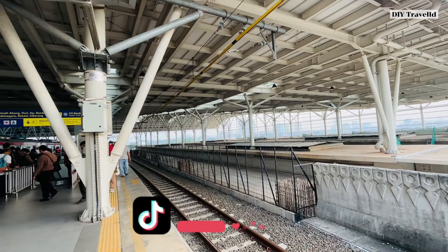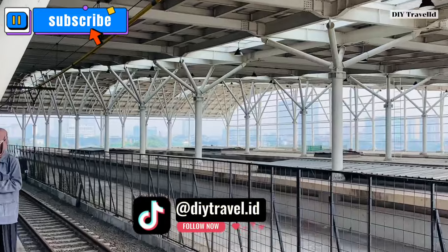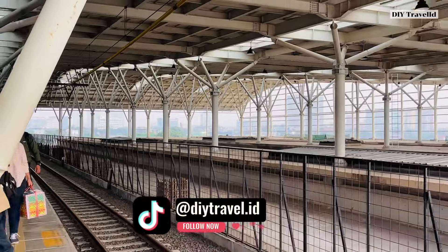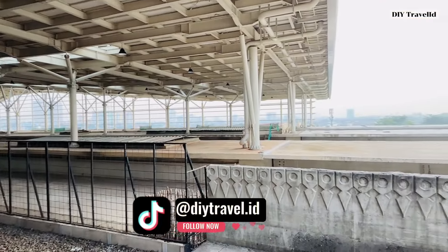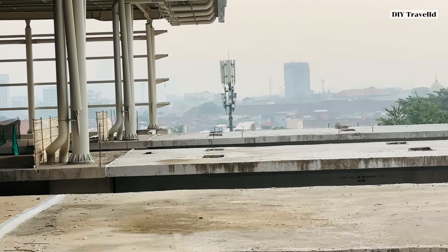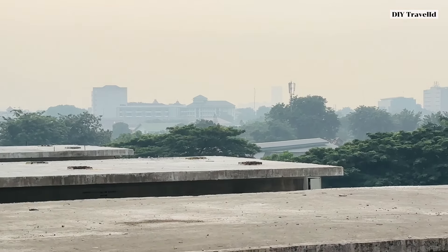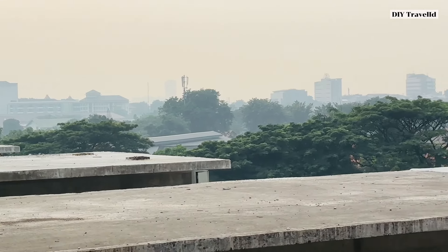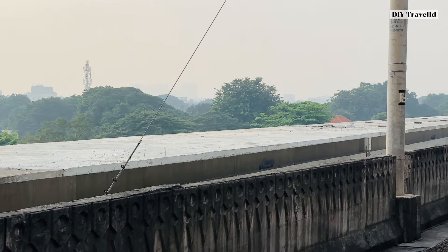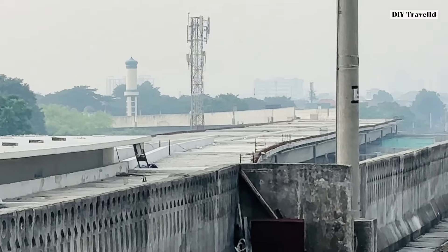Hopefully next year the progress can accelerate for land acquisition of the double-double track up to Stasiun Cikarang, so that commuters from Cikarang can enjoy a sterile commuter line track free from interference with long-distance trains. Now here we are at the second floor. For the long-distance train tracks up here, there hasn't been any significant new development, and workers haven't arrived yet — probably because it's still early, around 6:30 AM. The connection between the old building and the new emplacement is visible here.